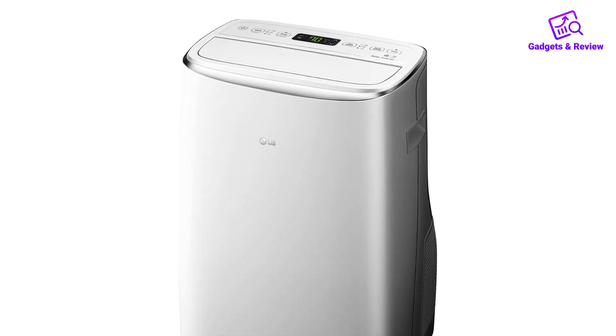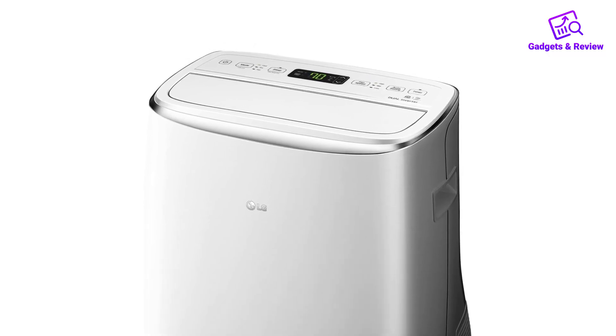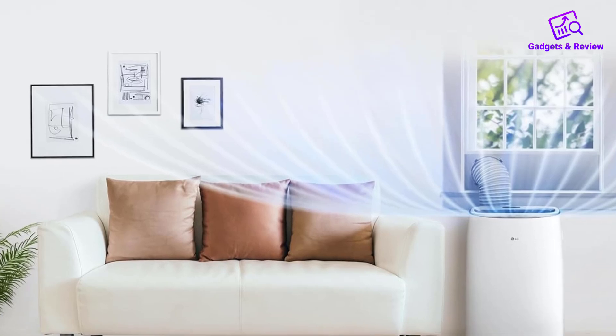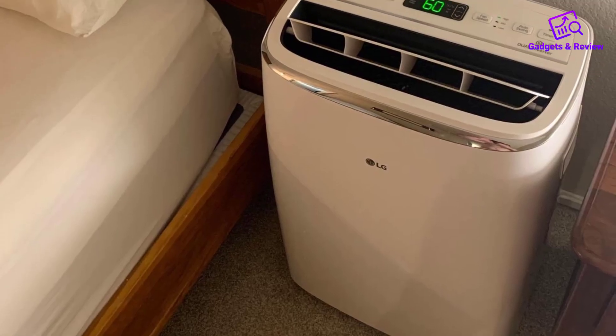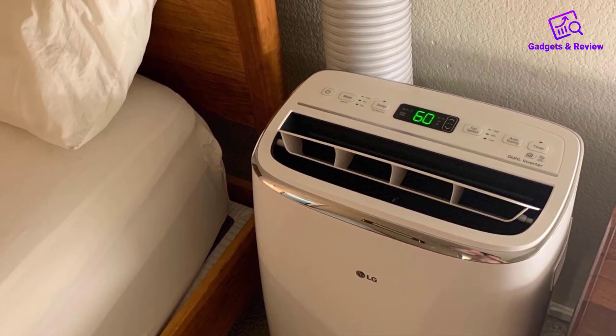The LG Dual Inverter Portable Air Conditioner is a top-notch choice for those seeking efficient and quiet cooling. With a powerful 10,000 BTU DOE and a 14,000 BTU ASHRAE capacity, this unit can comfortably cool rooms up to 500 square feet, perfect for large bedrooms or offices.